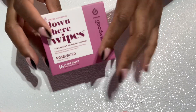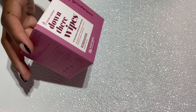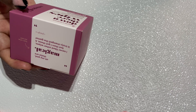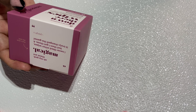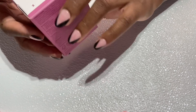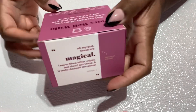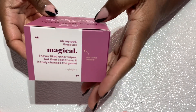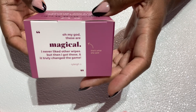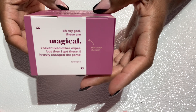So I was at Target and they didn't have the feminine wipes that I normally use, so I got these ones. It says 'Down There Wipes, Rose Water Bamboo' and it's called Good Wipes. It says 'Pairs well with the moment when you laugh so hard that you pee just a little.'